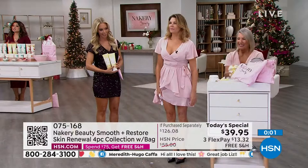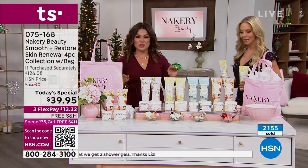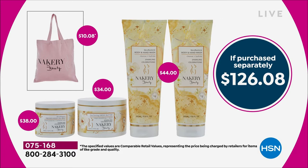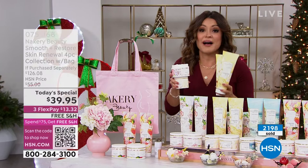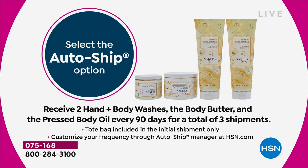We're wrapping up — let me review one more time. This is the very first Today's Special ever from Nakery Beauty. Over 2,100 of you have already ordered. The pressed body oil balm is $38 on its own. For $1.95 more, you get $86 worth of additional product. You're getting the full jar of the famous body butter, two beautiful body washes — $44 value — and the gorgeous canvas tote. All $126 value for $39.95. Extended holiday returns. Don't forget auto-ship to lock in this value for three more shipments — you can customize, pause, or cancel anytime.